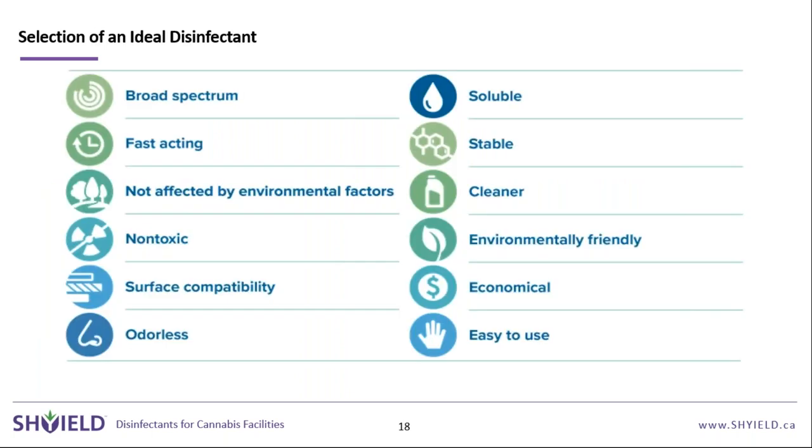The CDC has published a graphic on what to look for in an ideal disinfectant. If you're a facilities manager or QA professional comparing two products, these are the key metrics to evaluate.